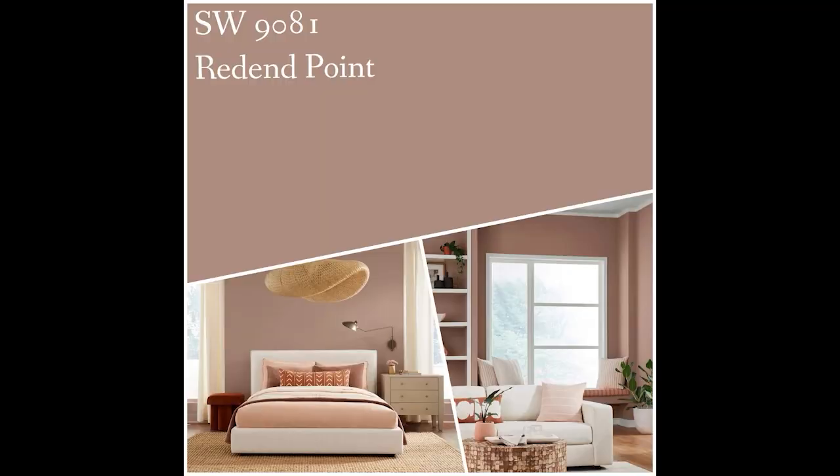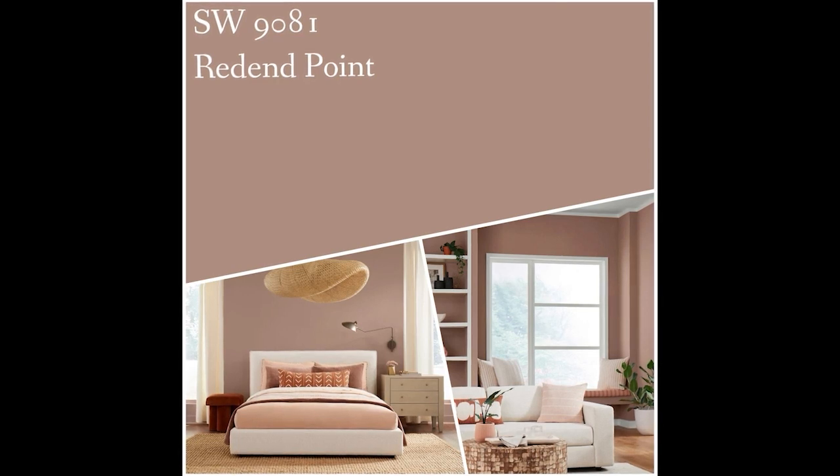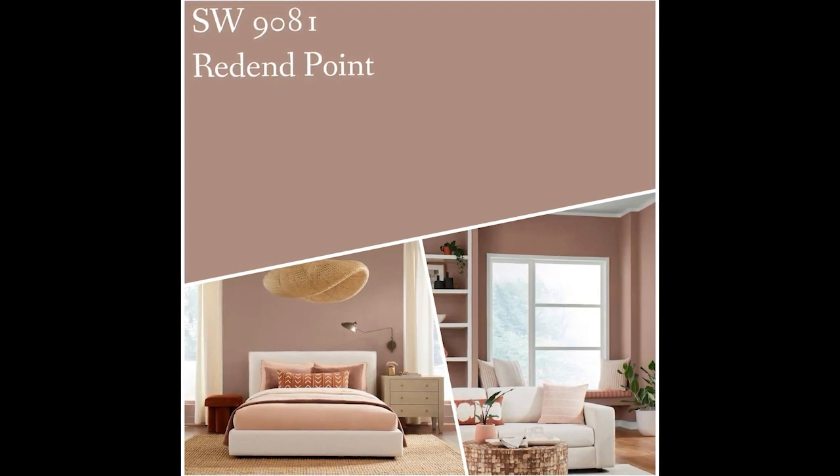Hi, it's Sue Derby at Shore West Realtors with this week's Tuesday's Two Cents Worth. Sherwin-Williams announced their Color of the Year for 2023, and what a surprise it was for me. The color is called Redend Point, which really gives you no clue as to what the color actually is.